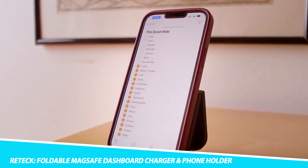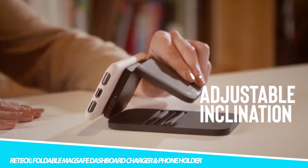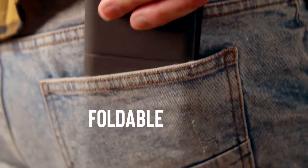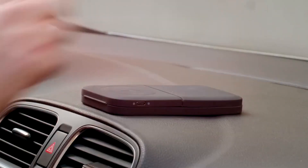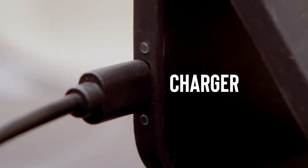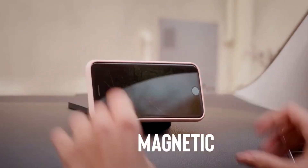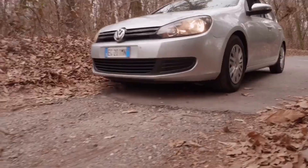RETEC Foldable MagSafe Dashboard Charger and Phone Holder. The RETEC Foldable MagSafe Dashboard Charger and Phone Holder is a device that combines a MagSafe wireless charger and a phone holder into one compact, foldable unit. Designed for use in a car, it allows drivers to charge their iPhone 12 or newer models and keep their phone within easy reach while on the road. The charger uses MagSafe technology, allowing the iPhone to be securely attached and charged without the need for cords or wires.